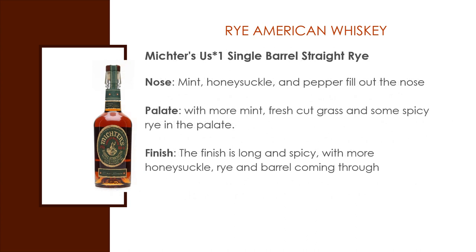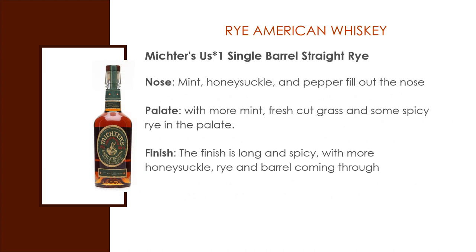Michter's US Number One Single Barrel Straight Rye. Mint, honeysuckle, and pepper fill out the nose, with more mint, fresh cut grass, and some spicy rye in the palate. The finish is long and spicy, with more honeysuckle, rye, and barrel wood coming through.